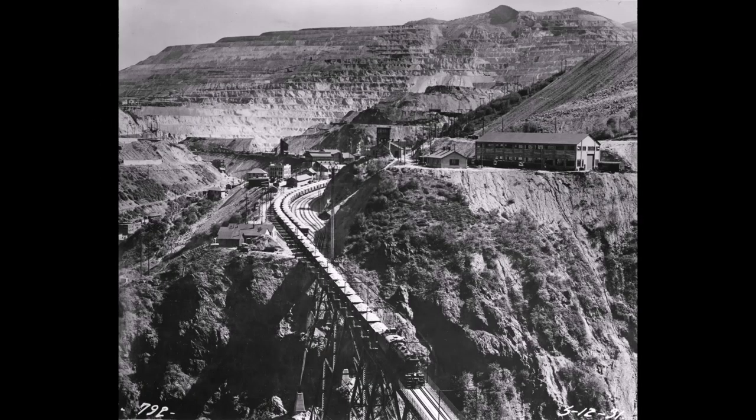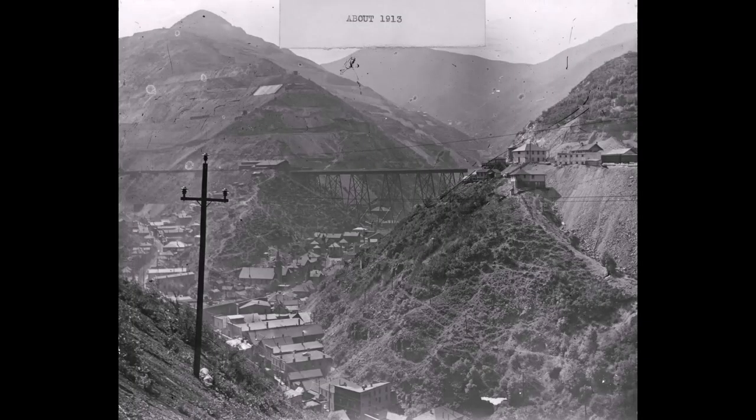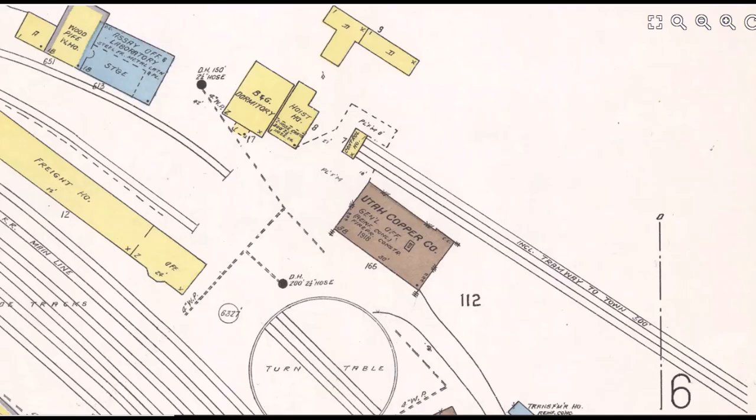Look at these pictures — this is the view that people got when they first came into the mine area. What a sight that must have been. You can see a picture of the train station and a passenger train in the B&G yards. Here's a Sanborn Fire Insurance map from 1929 of the area — you can see the depot right there in the station, and there's actually a little picture of the tram to the right.